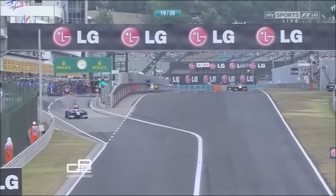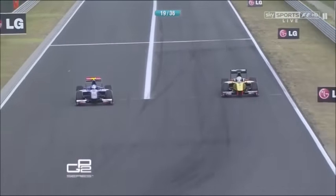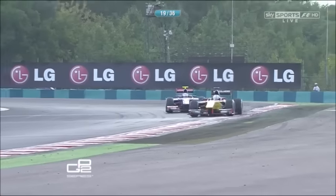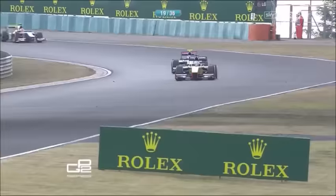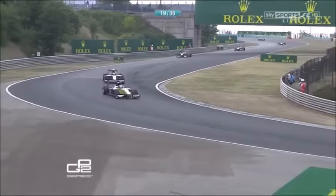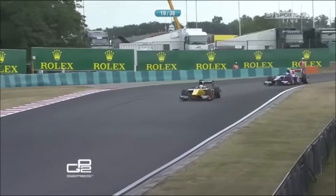He comes out — is it going to be ahead of Marcus Ericsson? A tight run down into turn one. Jolyon Palmer will defend from Marcus Ericsson, and Ericsson will retake the lead of this race. Ericsson gets past Jolyon Palmer, but Palmer is now up into second place with fresher tires — not just the rears, the fronts as well on Jolyon Palmer's car. That's important.